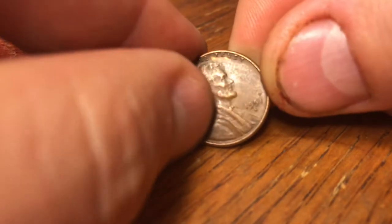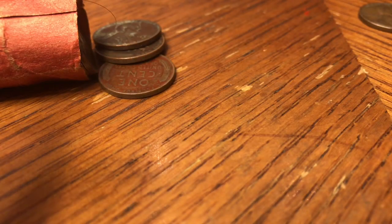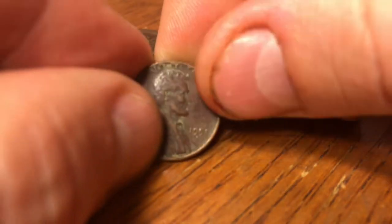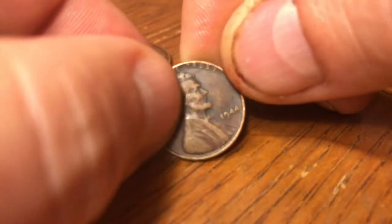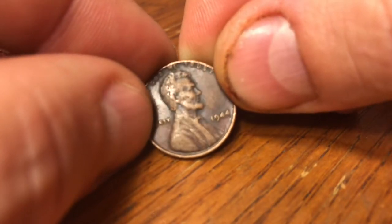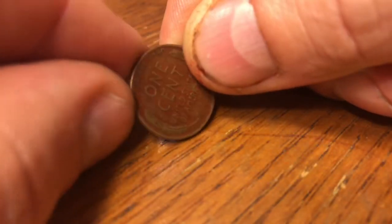The next one up is a 1951S. I love that it's an S — there's been a lot of S mints in these rolls, which is great. I don't get a lot of those when I do my normal coin roll hunting. Another 1951S with great patina on this one. And it's a 1944 plain — this one's got a beautiful red look to it. I like the way they come out when they have this little red tint to them.